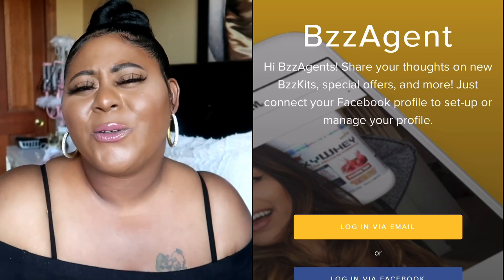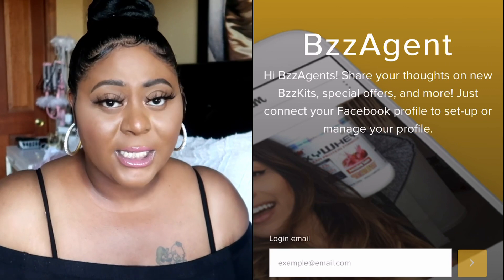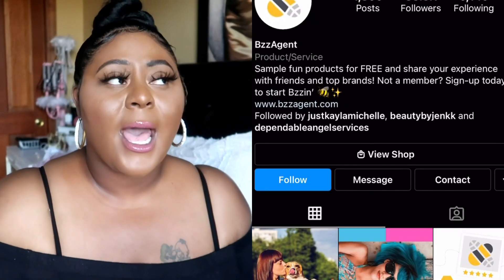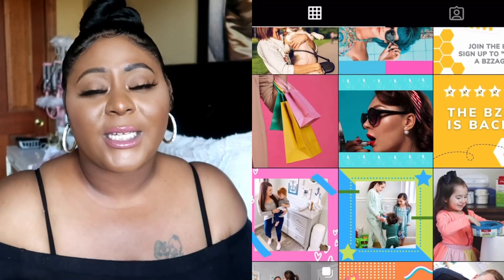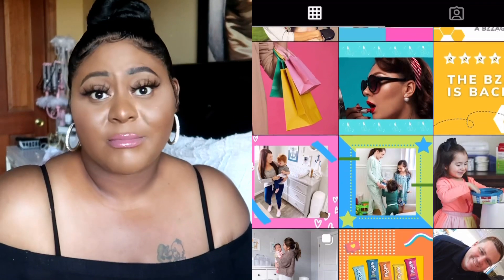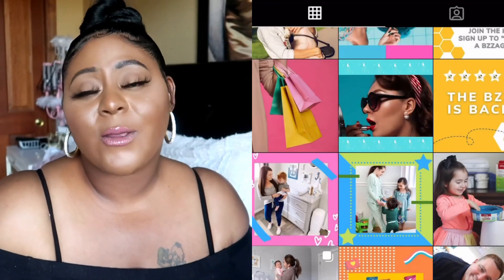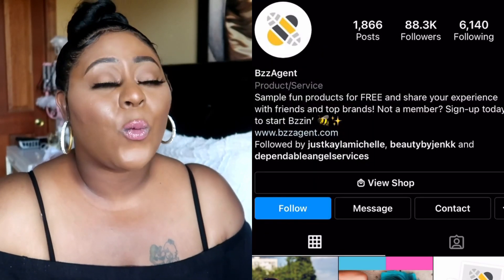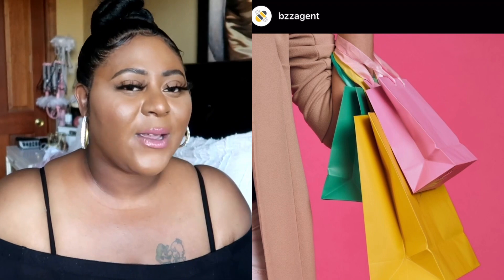The next one I really enjoy because they send lots of full-size items is called Buzz Agent. Buzz Agent does have an Instagram page but they haven't updated it in a very long time. They do still send product out though. I've gotten things like a Diaper Genie, Dermalogica skincare items, a whole vacuum cleaner, Urban Skin RX — just so many different things. They send fragrances, makeup, food, basically anything. You just have to fill out your profile and once you match they will send you things. With everything I'm telling you today, you do not pay one red cent.